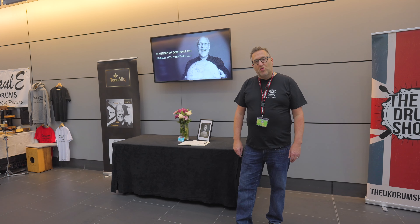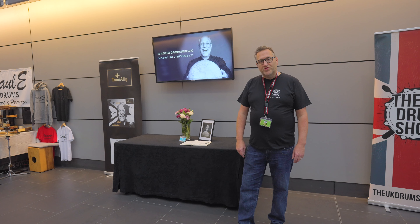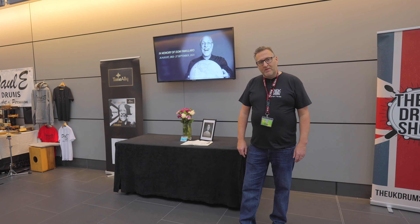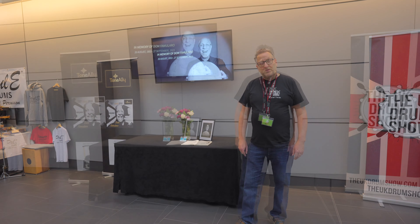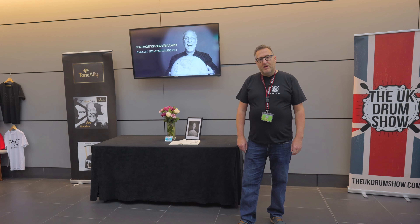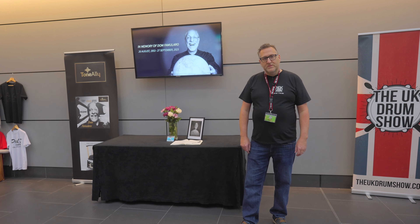Many thanks for taking the tour of the UK Drum Show with us today. We just wanted to pay a final tribute to a dear friend, Dom Famularo, who was due to appear at this year's show. Dom inspired so many people with his passion, enthusiasm, and his beautiful smile. You got to so many people right here with your love and passion for all things music. For 2023, we dedicate this show to your memory. Sleep well, my friend.